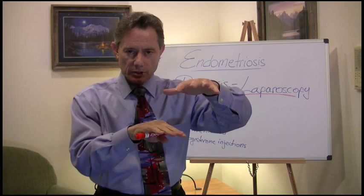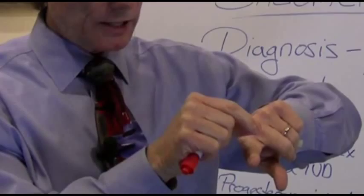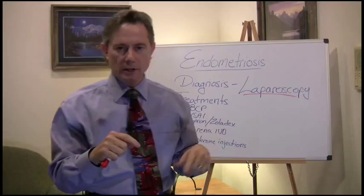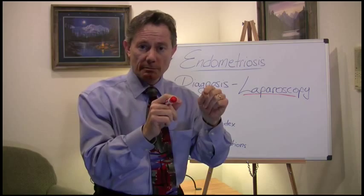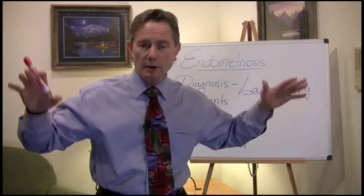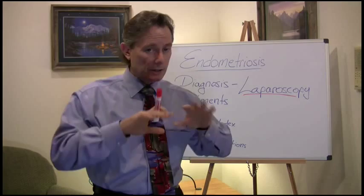So if your ureter is right there and I need to take an implant off the peritoneum over it, I grab the peritoneum just above, make a hole, pump in saline, and the whole peritoneum — that whole fitted sheet — just lifts off. Now I've got a protective layer of normal saline so I can cut that implant out without damaging the ureter or the iliac artery or vein. Why am I removing it? Because each one of those little implants makes prostaglandins. If I remove all those little areas, your bloating, cramping, nausea — all of that is going to go away or go down drastically.